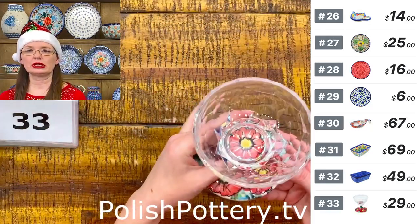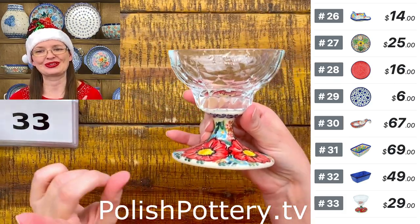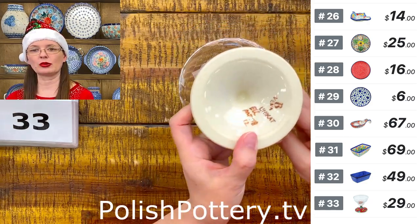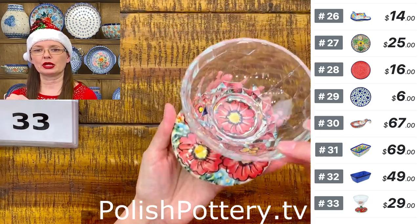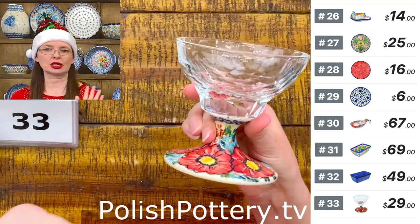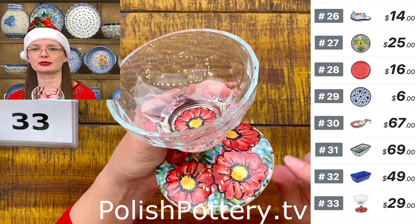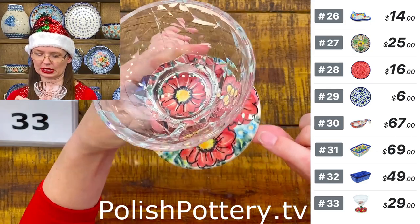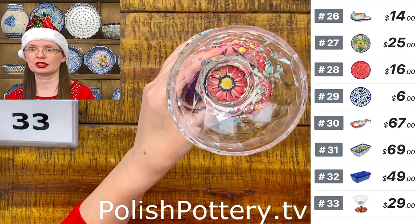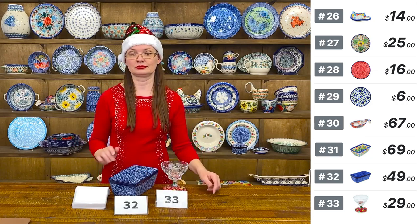Number thirty-three: beautiful glass combined with ceramics — note that any glass-and-ceramic combination is not oven-safe, but dishwasher safe. 'Red Hibiscus' pattern from Vena, art-level Unicat pattern. The glass holds seven ounces — great for dessert. Big red flowers with lots of baby blue small flowers. $29.